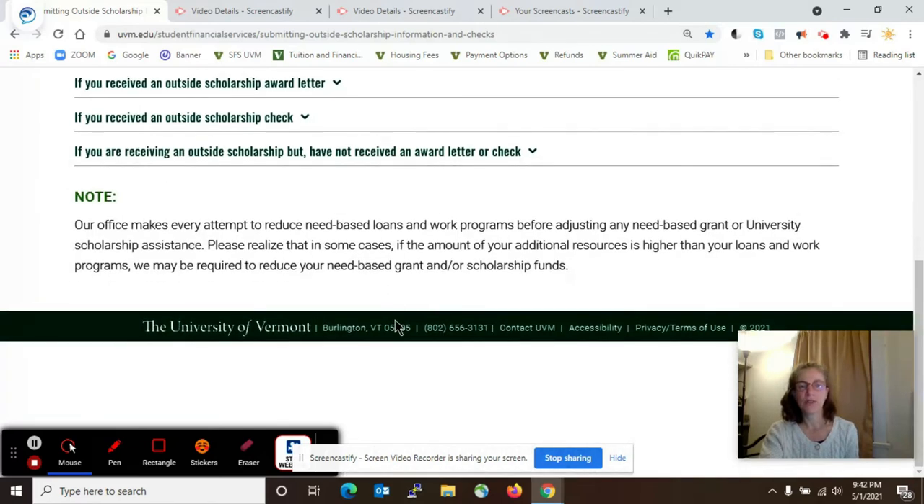One last note: in rare circumstances, we will need to reduce other parts of the award based on the amount of the outside scholarship coming in. If you have any questions or concerns, please contact us. I will see you in the next video — have a great semester. Bye!